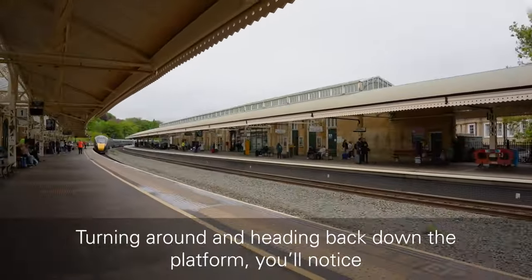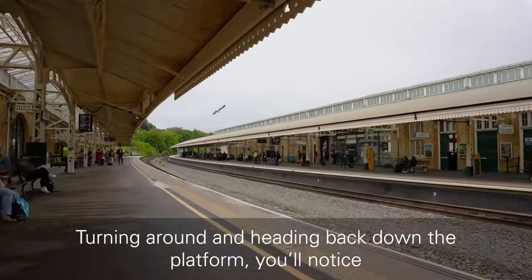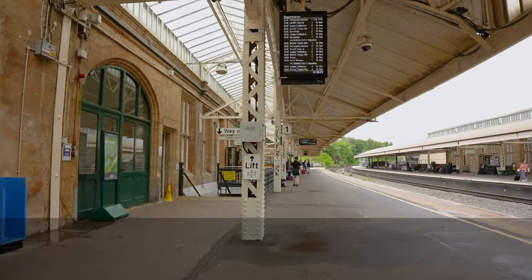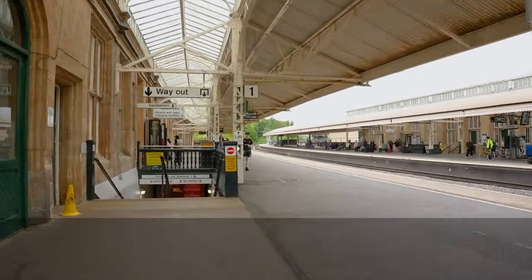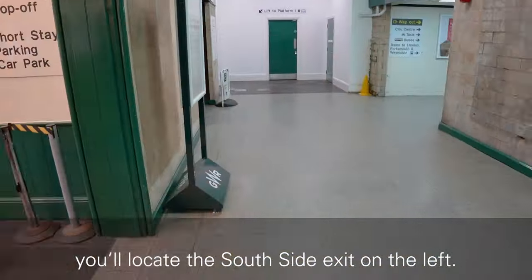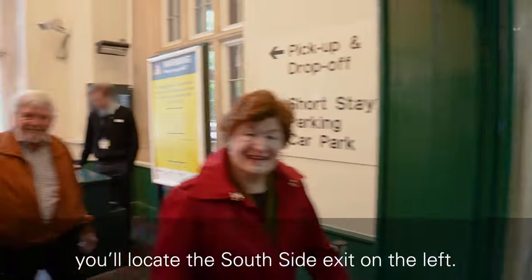Turning around and heading back down the platform, you will notice a customer information screen mounted to a pillar. Shortly after, heading down the stairs, you will locate the south side exit on the left.